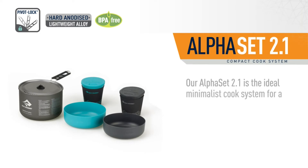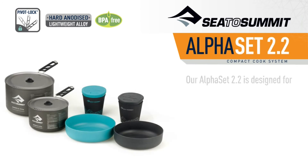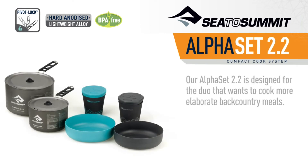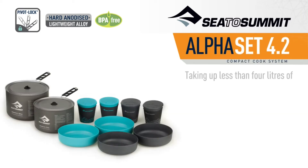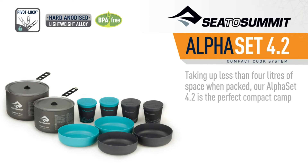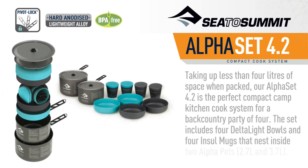Our Alpha Set 2.1 is the ideal minimalist cook system for a party of two, including two Deltalite bowls and two Intel mugs that nest inside the Alpha Pot 1.9L. Our Alpha Set 2.2 is designed for the duo that wants to cook more elaborate backcountry meals, with two Deltalite bowls and two Intel mugs nesting inside two Alpha Pots — a 1.2L and 2.7L. Our Alpha Set 4.2 takes up less than 4L of space when packed and is perfect for a backcountry party of four, with four Deltalite bowls and four Intel mugs nesting inside a 2.7L and 3.7L pot.